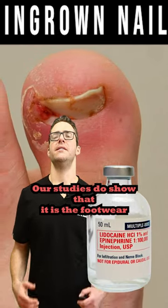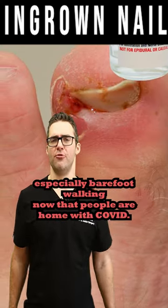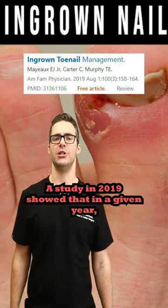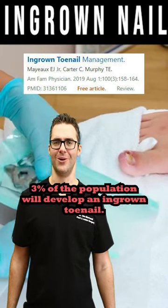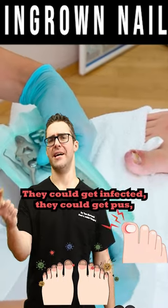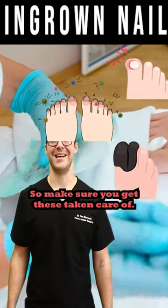Studies do show that it is the footwear, the trauma to the toe, the constant repetitive steps, especially barefoot walking now that people are home with COVID. A study in 2014 showed that in a given year, 3% of the population will develop an ingrown toenail. That's a ton of ingrown toenails. They could get infected, they could get pus, they could lead to cellulitis. So make sure you get these taken care of.